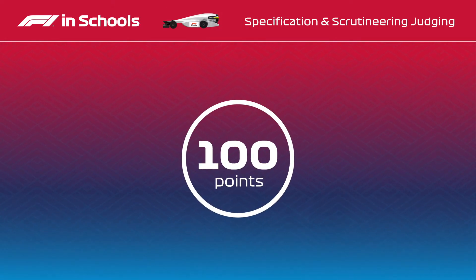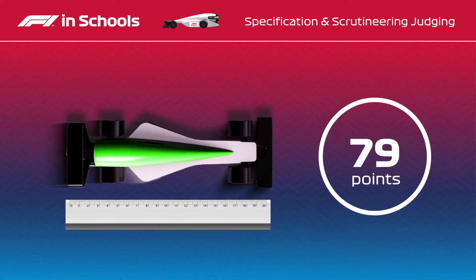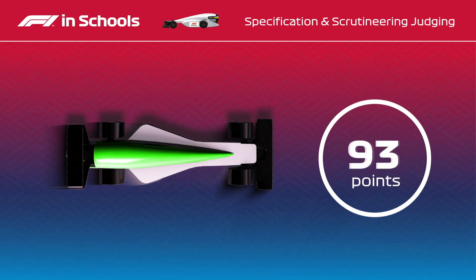Teams start with 100 points and have penalties deducted based on how well both cars comply with the technical regulations. As the dimensions are measured to the nearest 0.1 of a millimetre, teams must be very careful when designing and manufacturing their cars, as a small error could be the difference between a perfect score or a big points loss before the car is even raced.